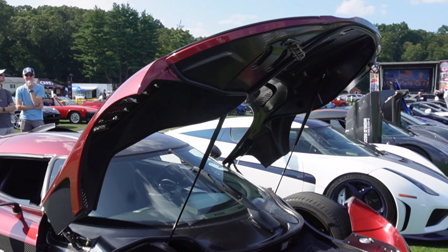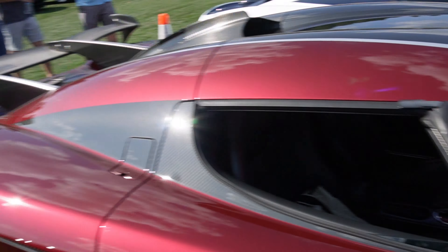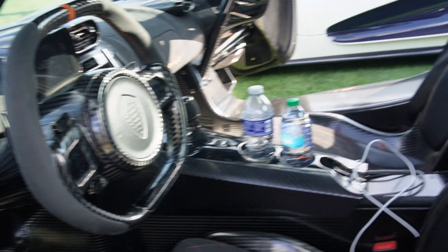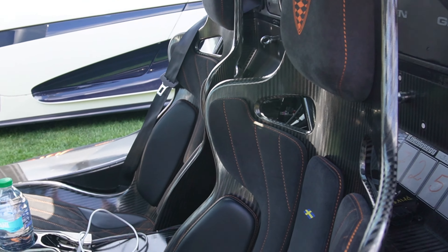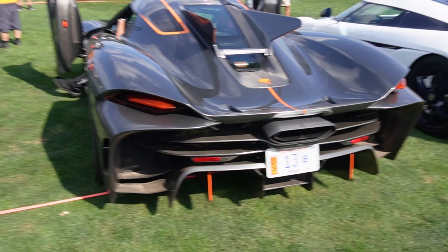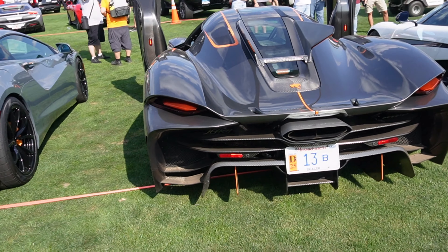We've got the Koenigsegg opening up — it's crazy how this whole car just opens up. Same with the rear: the whole thing will just open up, and then the doors as well. Here's a look at the interior on the Jesko Absolute — it's like your traditional Koenigsegg interior, a little orange as well. We're going to get a startup on the Jesko.